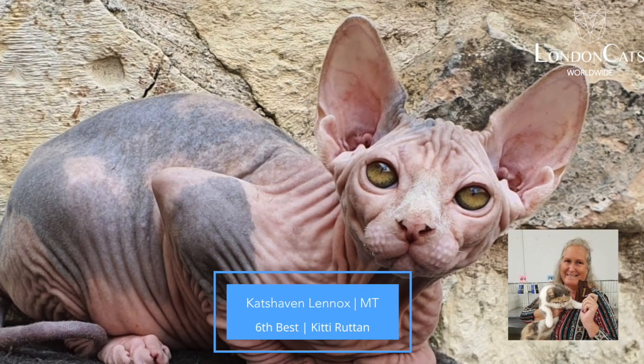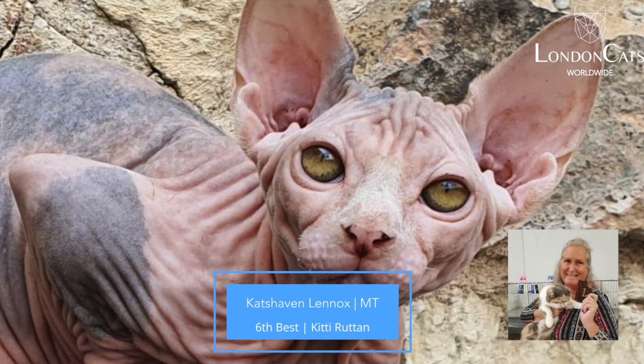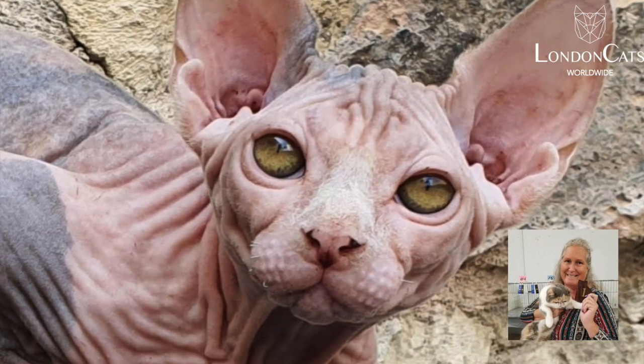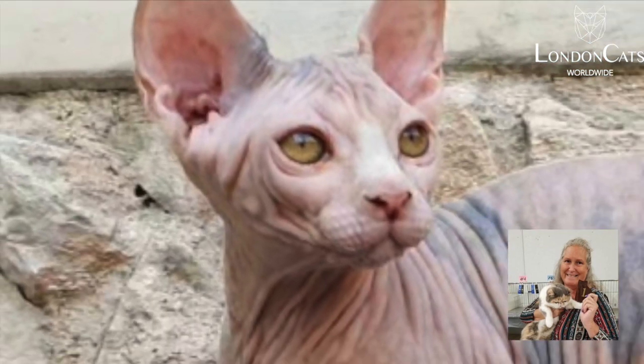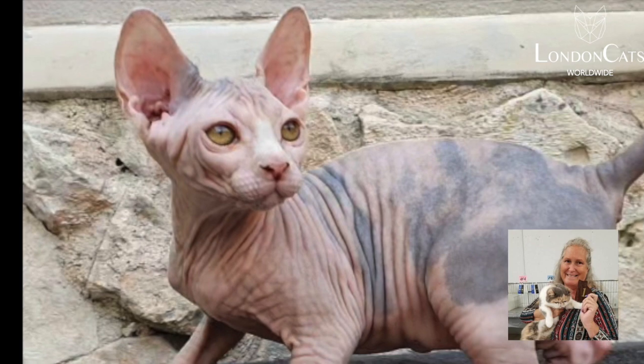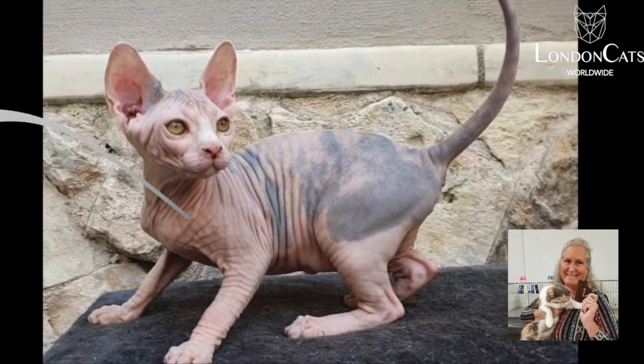My 6th best is my best Sphinx Kitten, Blue Torty and White Girl. I love the wrinkles, the ear set, the profile. Substantial weight you can see on her body. Beautiful, big, thick, long tail. Wonderful girl.